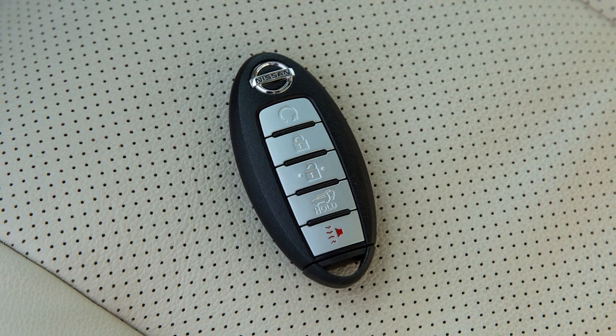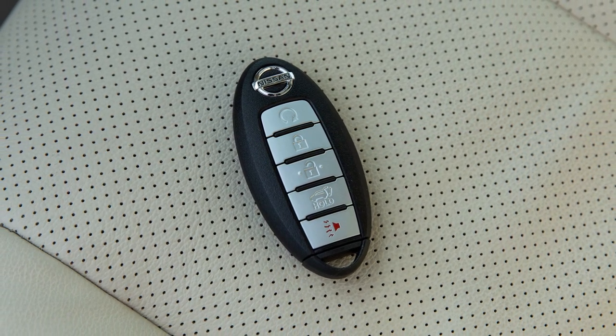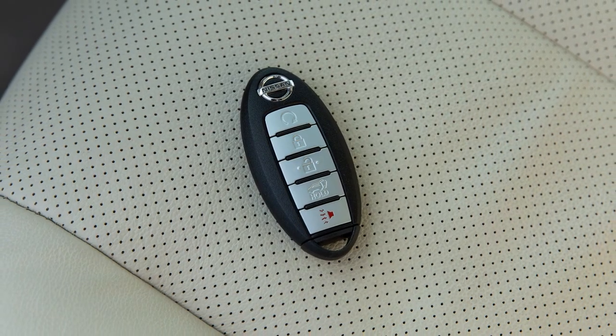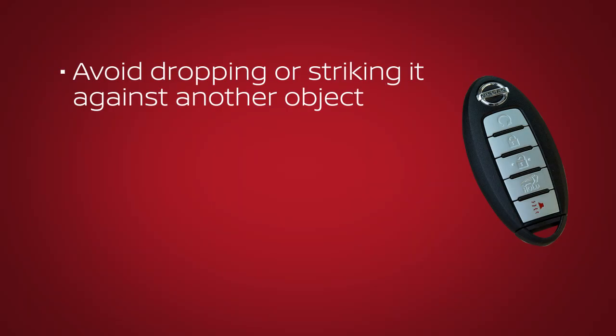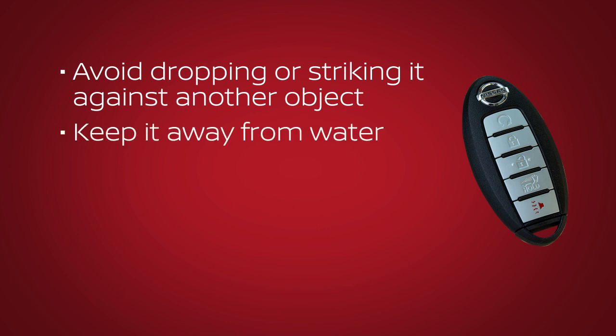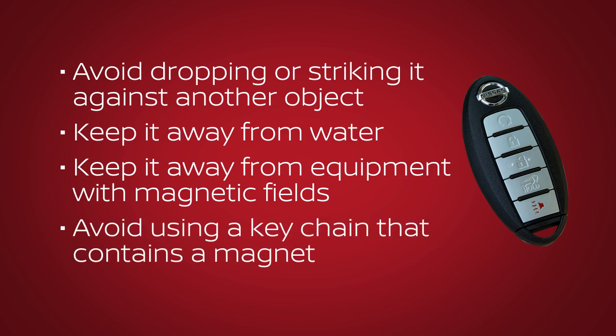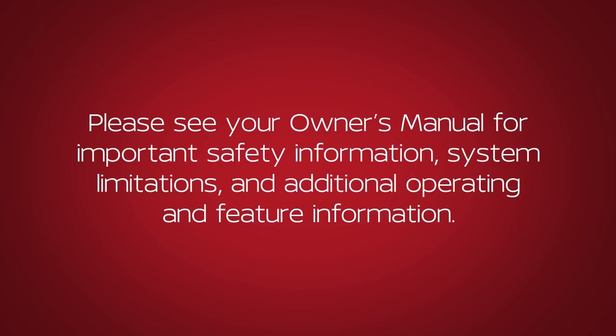The Intelligent Key contains sensitive electrical components. Please avoid these circumstances that could affect its operation: avoid dropping or striking it against another object, keep it away from water, keep it away from equipment with magnetic fields including computers, cell phones, TVs and audio accessories, and avoid using a key chain that contains a magnet. Please see your Owner's Manual for important safety information, system limitations and additional operating and feature information.